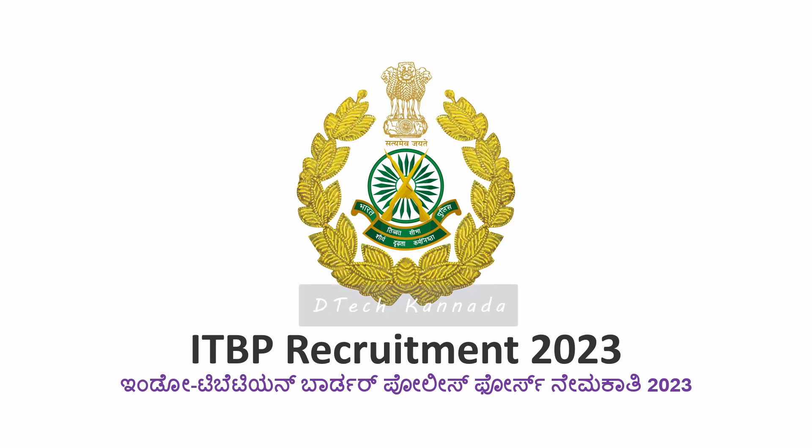Hello everyone, welcome back to the channel. In this video, ITBP — the Indo-Tibetan Border Police force — has released a recruitment notification.